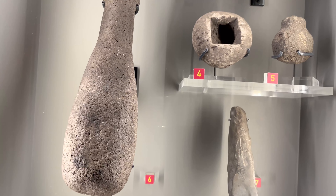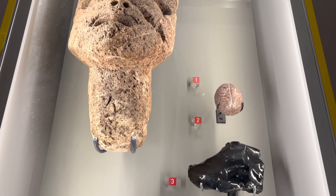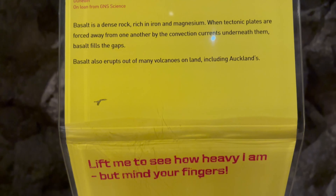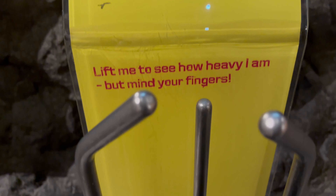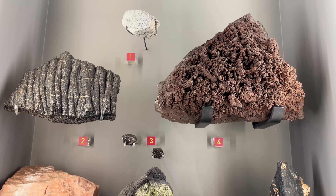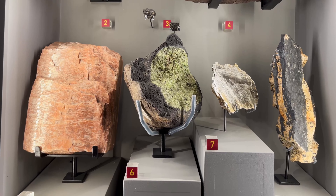Volcanic eruptions provide materials for construction. One of Auckland's oldest structures is the wall around the Albert Barracks, which is made out of common volcanic stone — Basalt. Basalt was also used to build some of Auckland's first permanent buildings, such as St. Andrew's Presbyterian Church in Simon Street and the Melanesian Mission House at Mission Bay.